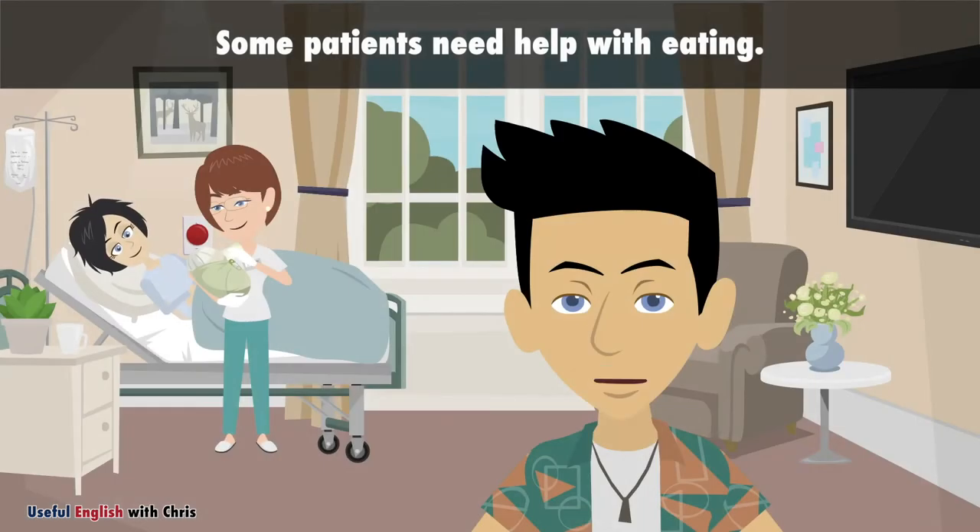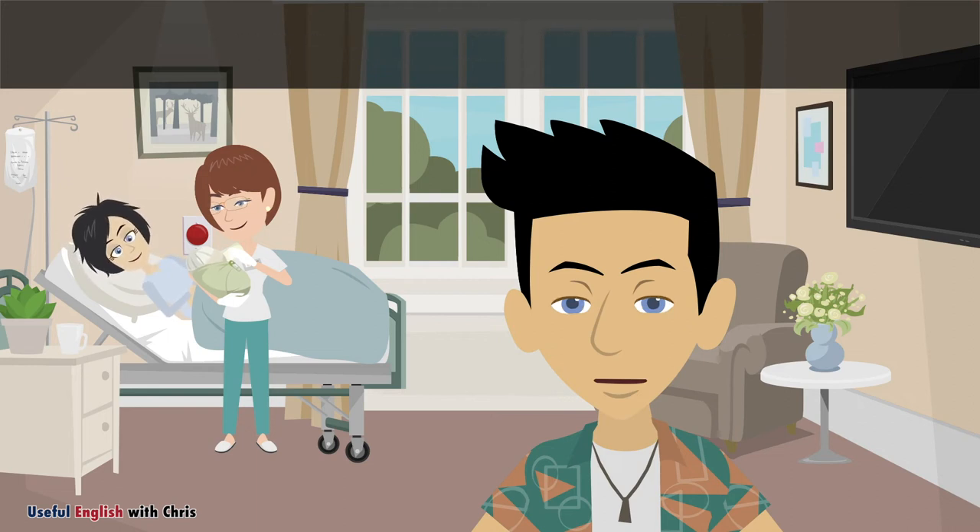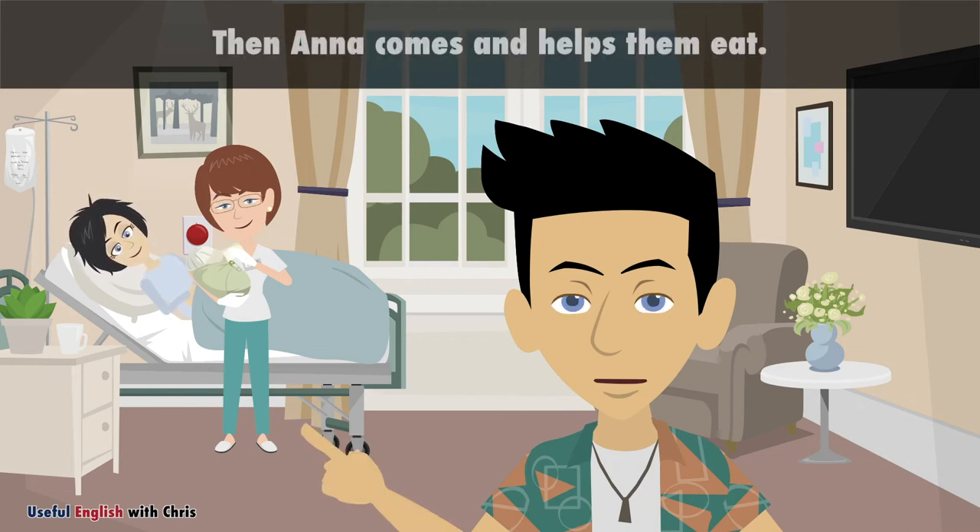Some patients need help with eating. Then, Anna comes and helps them eat.